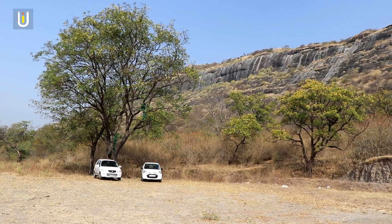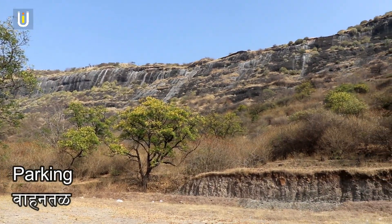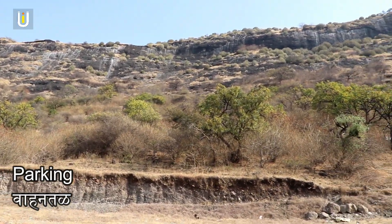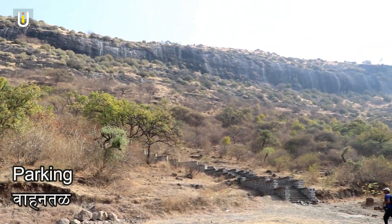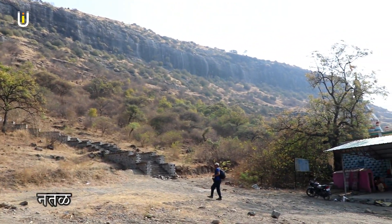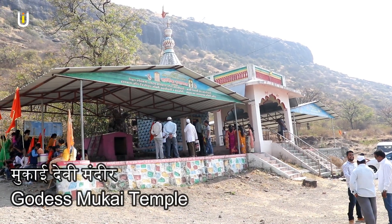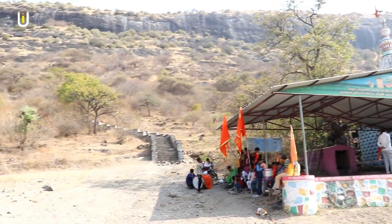There is ample space available for parking at the base of the fort. At the base, there is a Goddess Mukai Devi Temple. Behind the temple, you can see the steps leading up to Narangarh Fort.